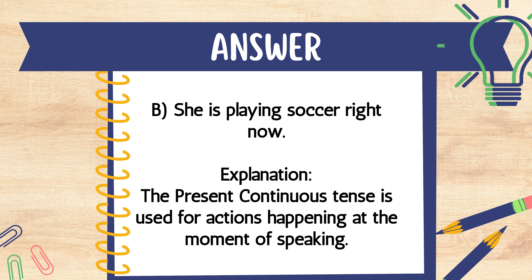The answer is B. She is playing soccer right now. Explanation: The present continuous tense is used for actions happening at the moment of speaking.